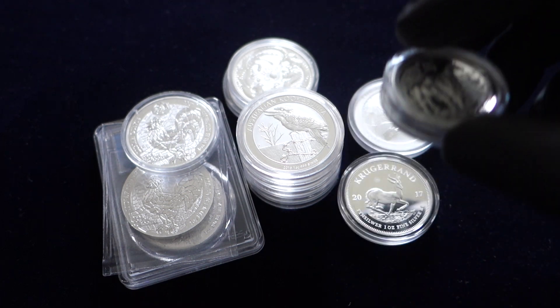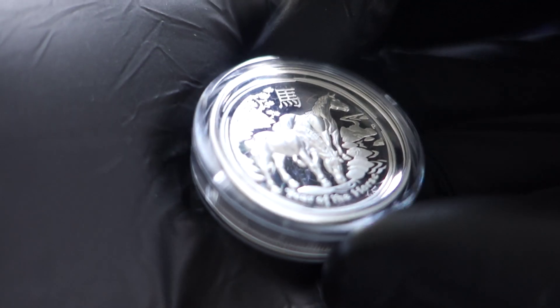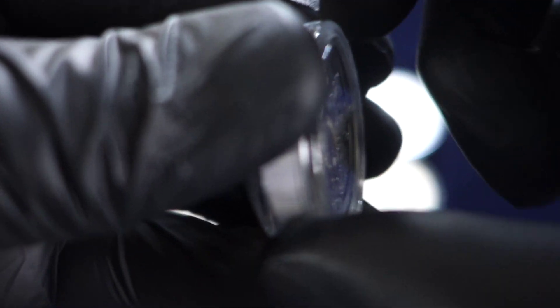The first coin — we're going to be looking at one ounce silver coins here — would be this silver high relief lunar coin. One ounce silver high relief lunar coin. I got into these coins believing that they could go on to be worth $100 plus.